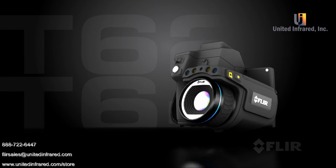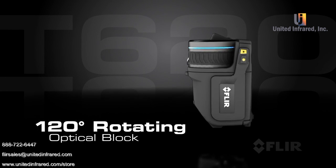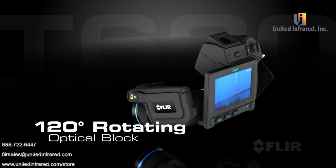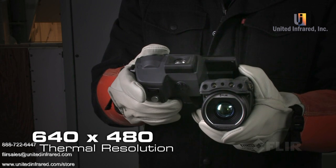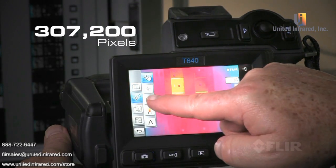New from FLIR. With the popular rotating optical block T-Series is known for, it helps you get the shots you need from any angle easily and comfortably. Featuring the best IR detector in its class for outstanding vivid images and detailed accurate temperature measurements.